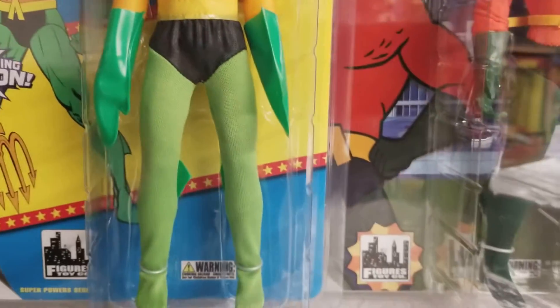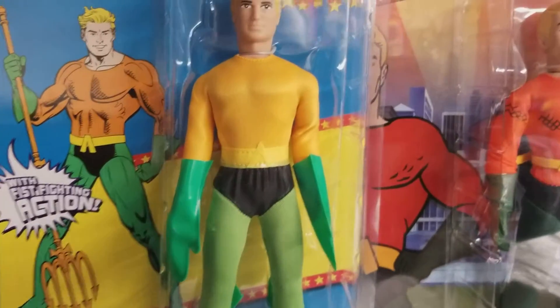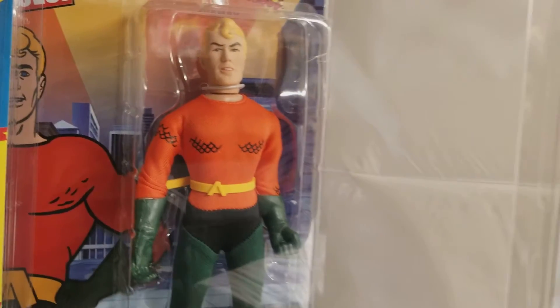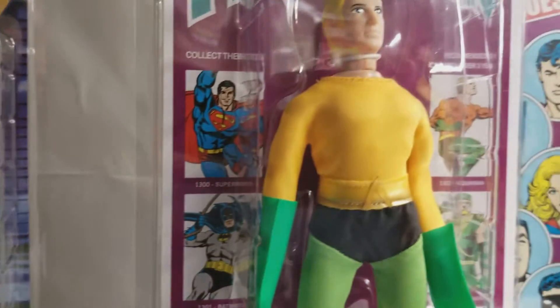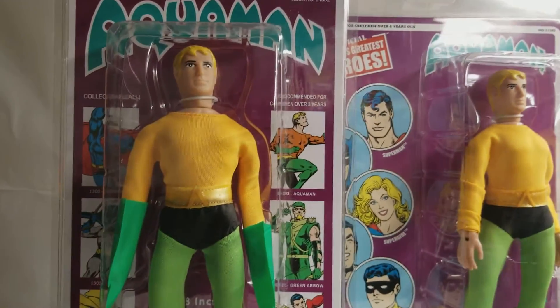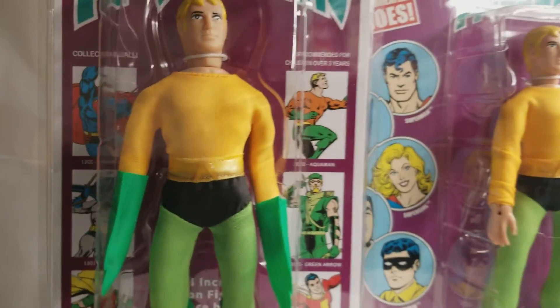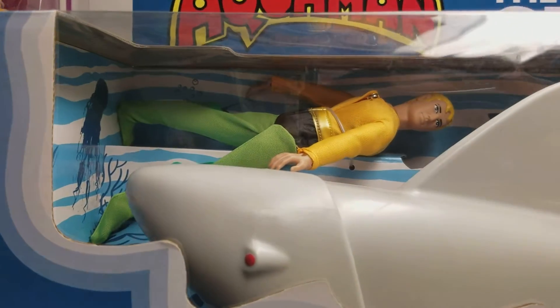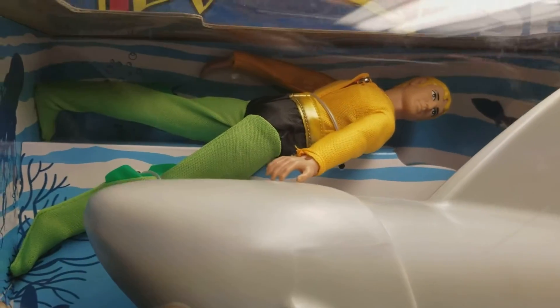The problem though is that kids wanted to see a different MEGO figure back in the 1970s, not necessarily Aquaman. But I didn't have Aquaman as a kid growing up. I wish I did.